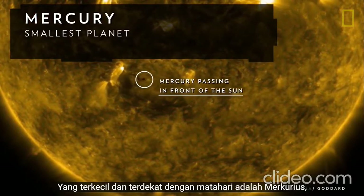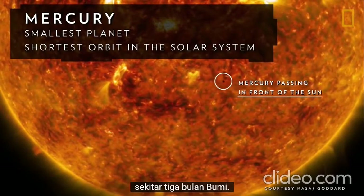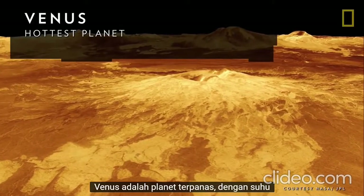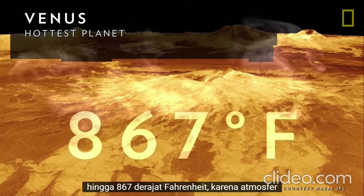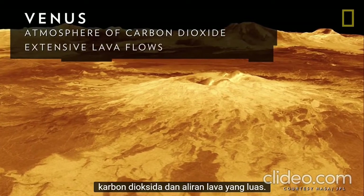The smallest and closest to the Sun is Mercury, which has the shortest orbit in the solar system at about three Earth months. Venus is the hottest planet with temperatures of up to 867 degrees Fahrenheit due to an atmosphere of carbon dioxide and extensive lava flows.